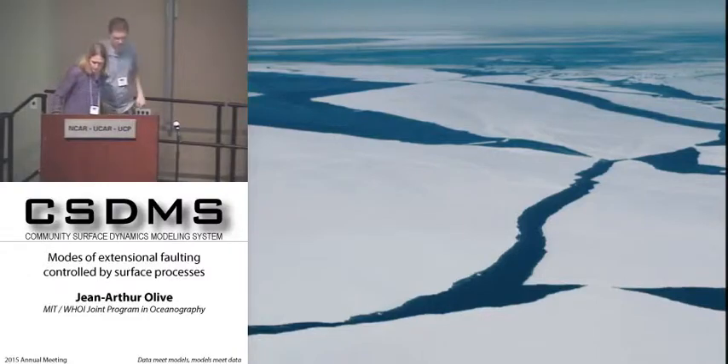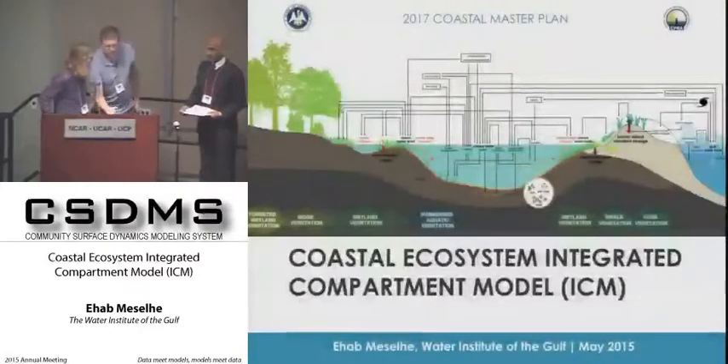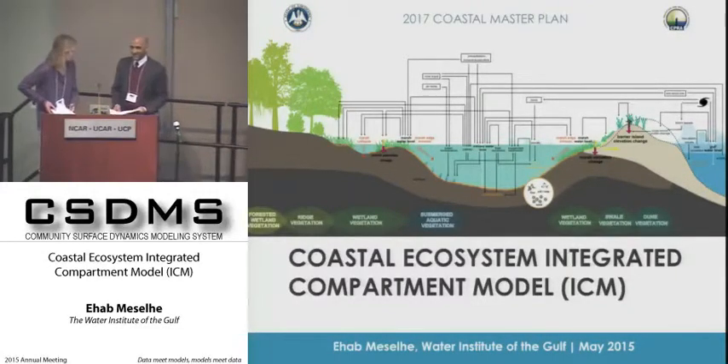Our next speaker is with the Water Institute of the Gulf and works on coastal ecosystem modeling, focused quite a bit on sediment transport and hydrological processes, but he also brings in new connections to ecosystems that create excitement in our community. Ihab, thank you.